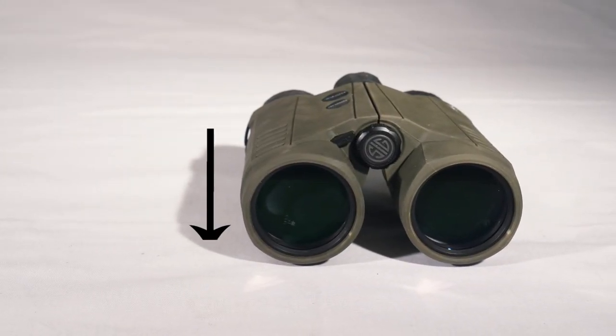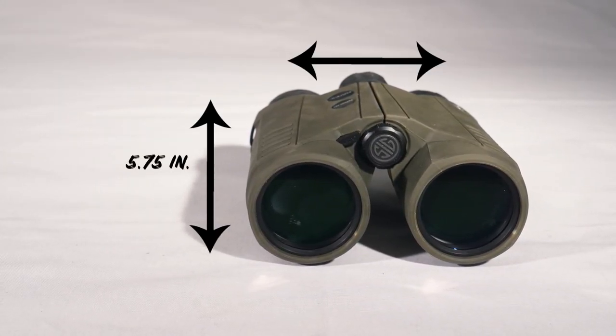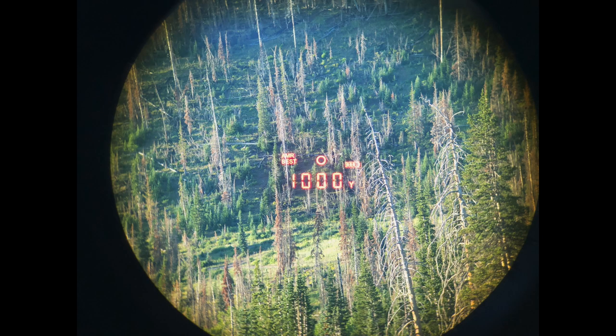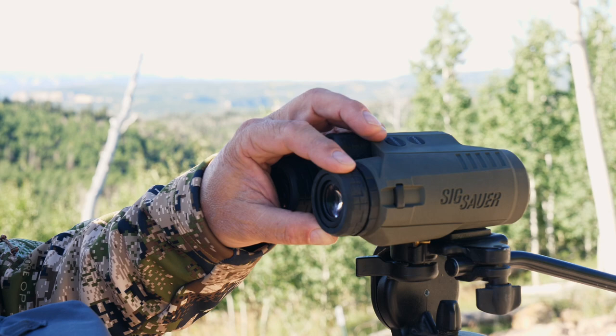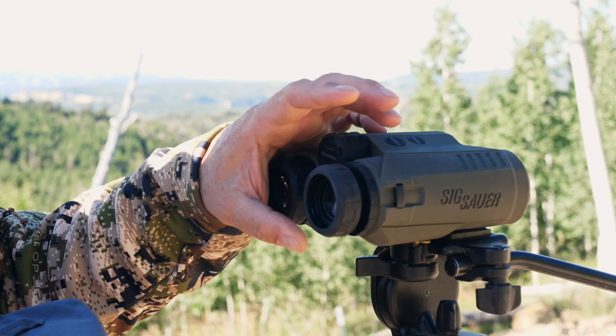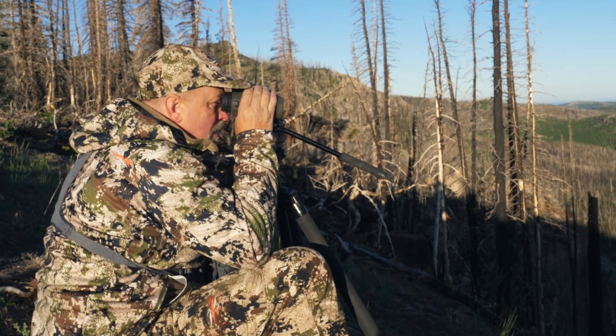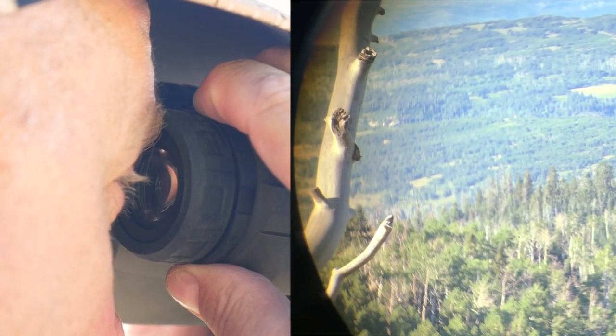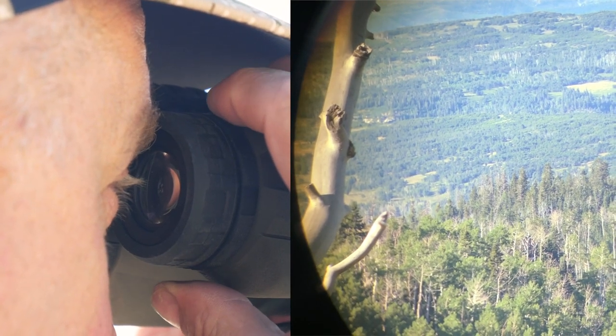They are fairly compact at 5.75 inches high by 4.85 inches wide, and with the magnesium housing they only weigh 31 ounces. They have a field of view right at 320 feet at a thousand yards. The roll-up eye cups have multiple specific stops, which makes getting the best eye relief easy whether you're wearing glasses or not. The diopter adjustment gets you precise focus and the best viewing experience.